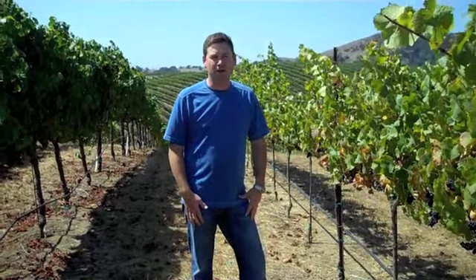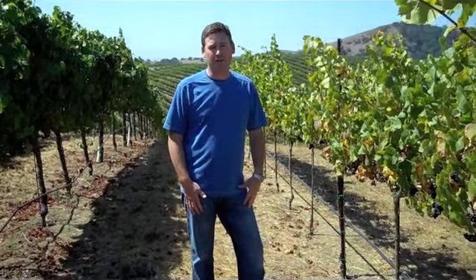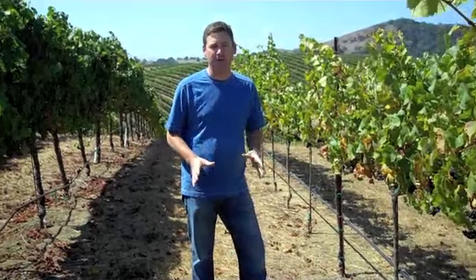I'm standing here in one of our best vineyard blocks here at Artessa Winery. It's our 91D block. For those of you who know our wines, you know the 91D is one of our best Pinot Noirs, and we actually block designate it even more specifically than a vineyard designation.